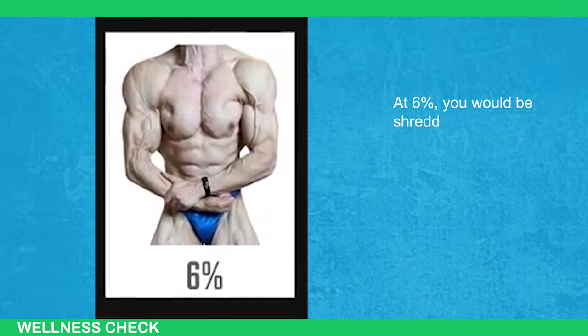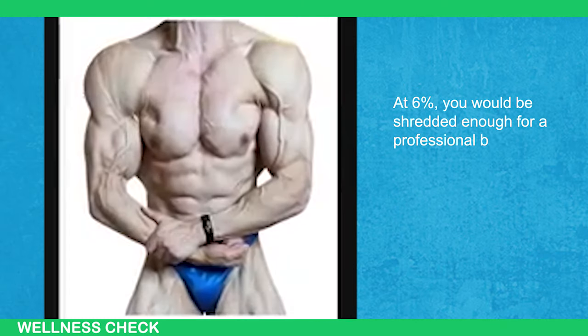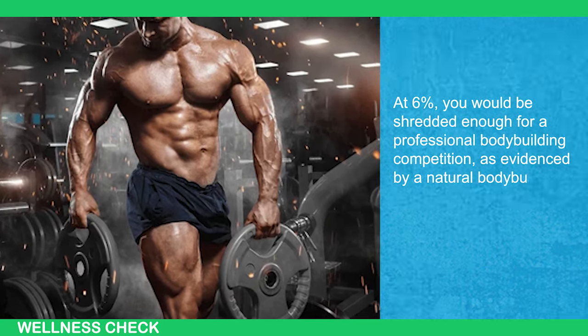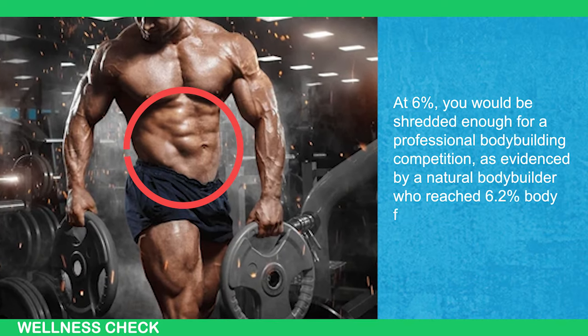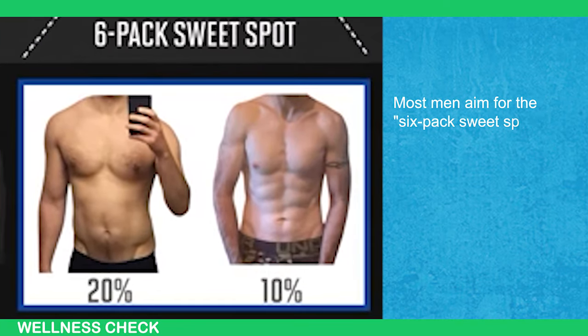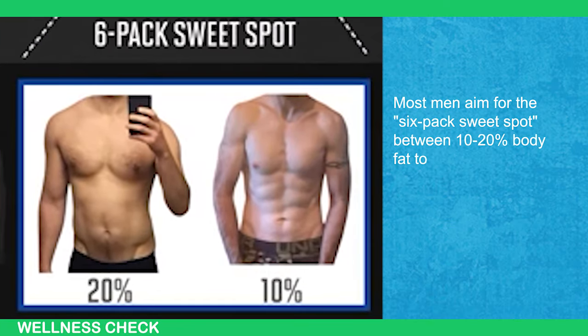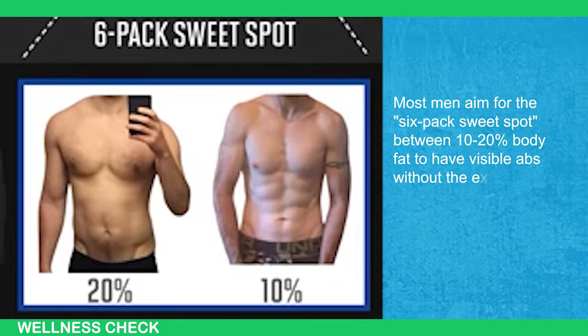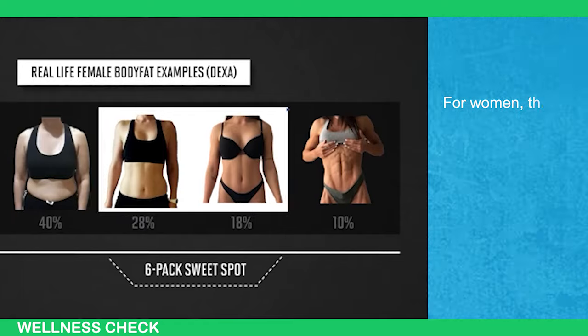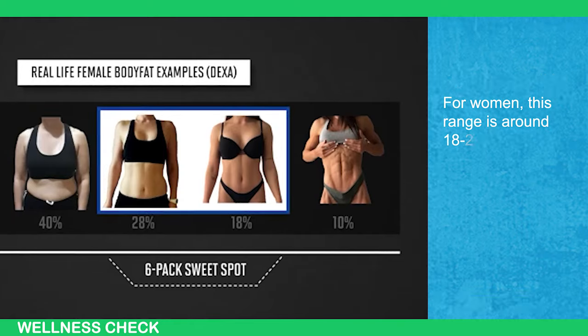At 6%, you would be shredded enough for a professional bodybuilding competition, as evidenced by a natural bodybuilder who reached 6.2% body fat measured by DEXA. Most men aim for the six-pack sweet spot between 10-20% body fat to have visible abs without the extreme side effects of severe dieting. For women, this range is around 18-28% body fat.